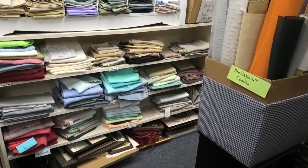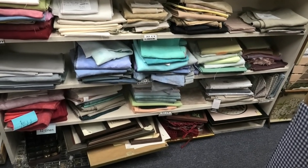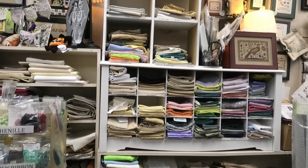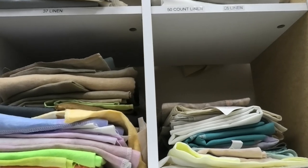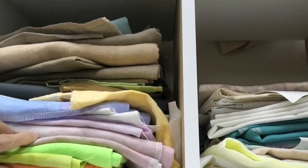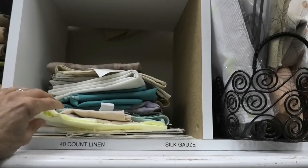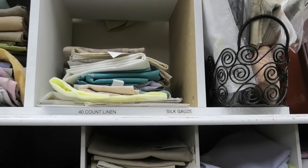Let's take a peek at the fabric — tons of all counts of linen, even weave, Jobelan, higher counts, and Lugana. Here's all 36-count linen and 40-count linens — these are like gold. I can see Lemon Ice, which is Lakeside Linen 40-count. Lakeside is like gold — if they ever retired, people would start hoarding it even more.